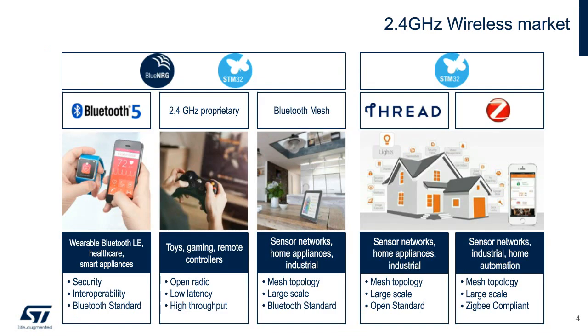Looking at the 2.4 GHz wireless market (excluding Wi-Fi), we see applications in wearable and small devices, proprietary low-latency applications, and mesh applications. Both the BlueEnergy and STM32WB series address wearable and proprietary use cases. Bluetooth Mesh, created by the Bluetooth SIG, is served by any device that is at least Bluetooth 4.0 compatible, with full interoperability between BlueEnergy and STM32WB. Thread and Zigbee applications are addressed by the STM32WB as it embeds an 802.15.4 MAC layer. ST has a solution for all your Bluetooth needs.